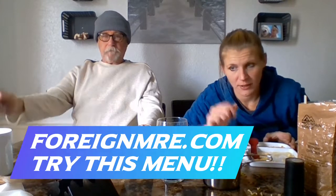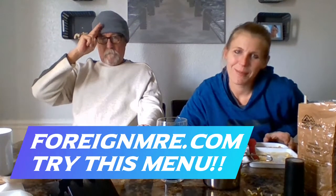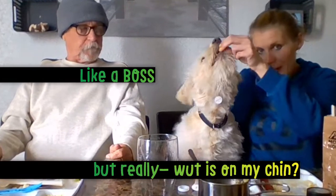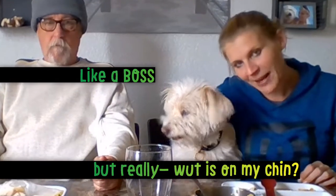That was really yummy. Go check this menu out — it was delicious — at MRE.com. But stay tuned for more — like, comment, and subscribe. Toby signing us out — say bye bye! Goodbye, come say bye, come here, say bye bye — awww, say bye everybody!